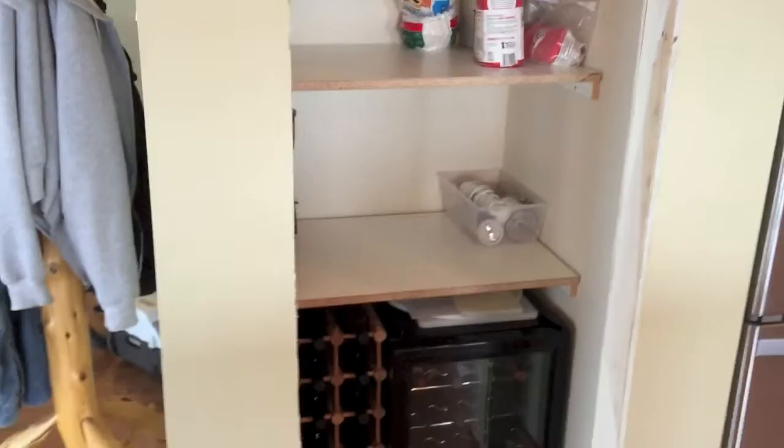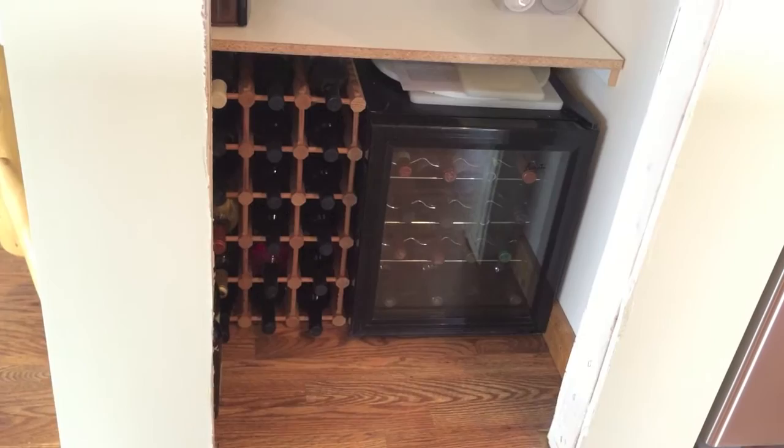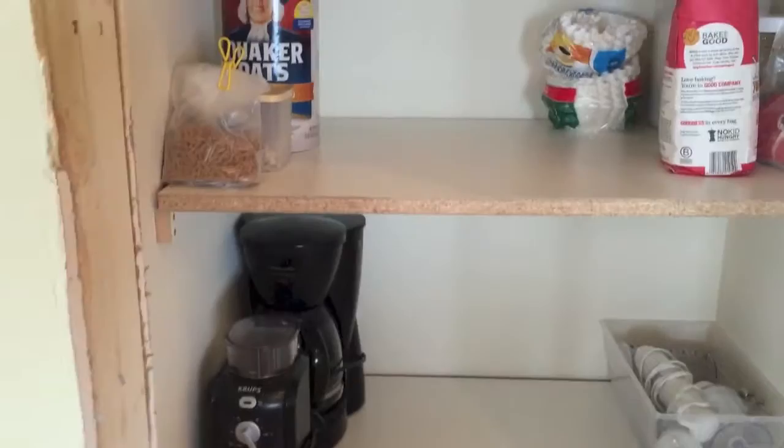The cool thing is I managed to get my wine fridge and wine rack down below here, so all my wine is together. In moving everything up, I discovered I have way more wine than I thought, which is a good thing — party! I've also got a tall shelf over here and I haven't unpacked everything.